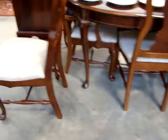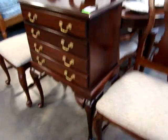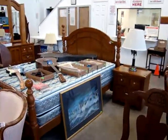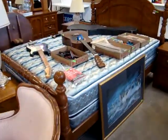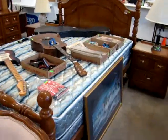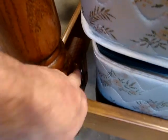There's eight chairs — two arms, six sides. Again, look at the stretcher base. Here we have a cherry Queen Anne silver chest. We have an oak bedroom set here by Thomasville, five piece set. This bed is a queen or full cannonball bed, set up now with a queen box spring and mattress.